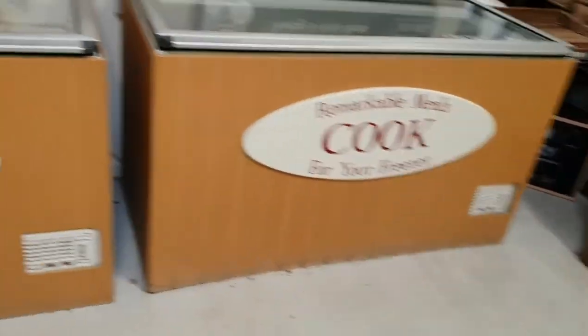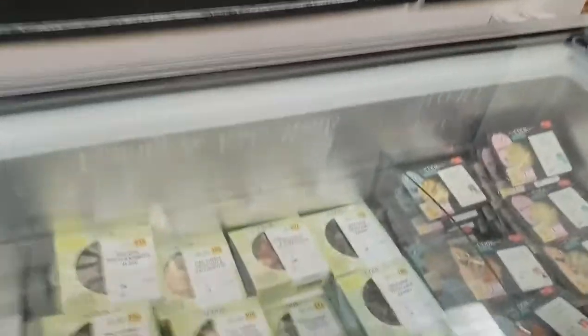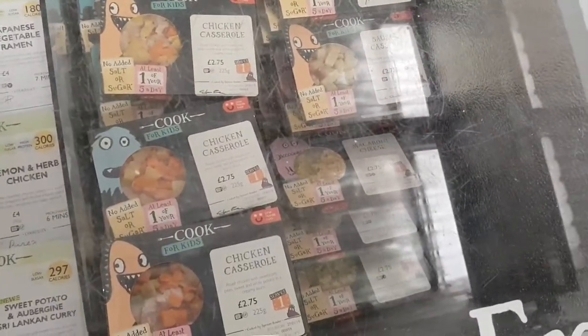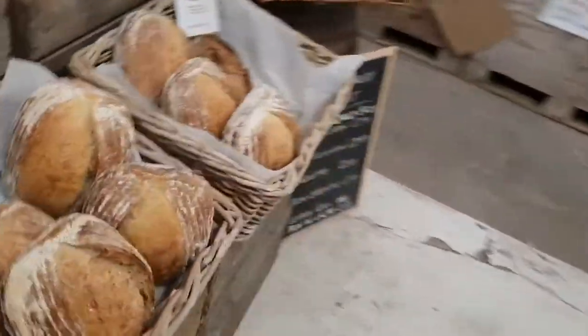I'm not sure if this is local but apparently it's made like you would make it at home. Oh there's the kids stuff - look at all that, £2.75, it's not that bad. Nothing like the crap that I bought in Tesco's the other day.